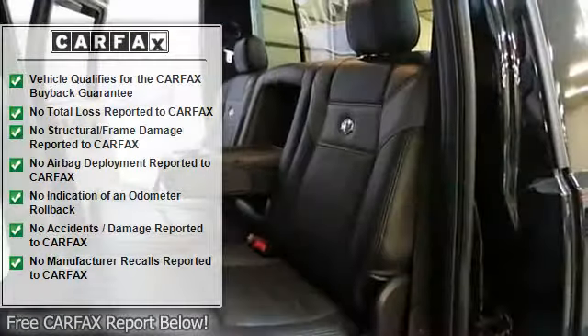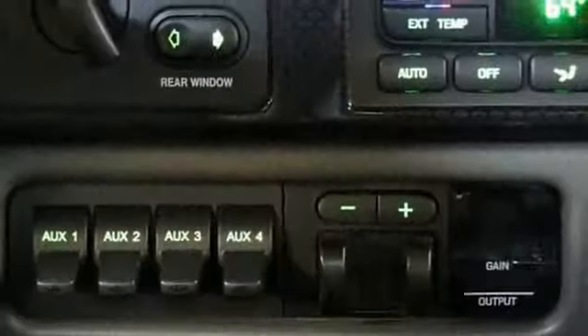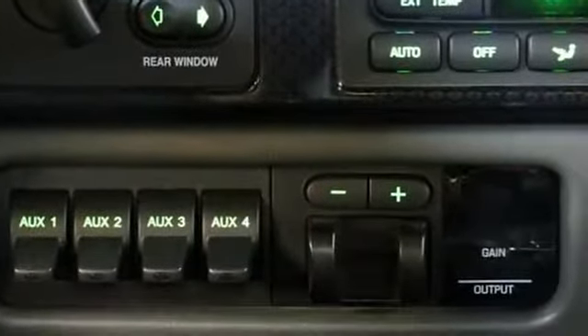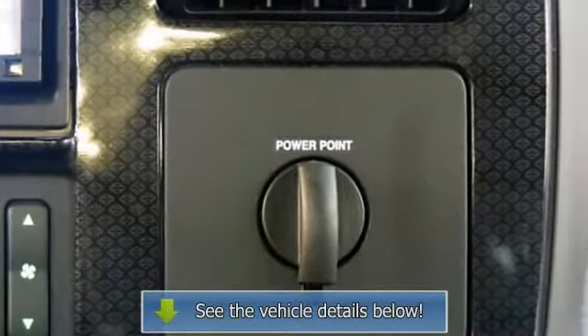It also has a custom Fabtech lift kit on it, which is top of the line and the very best money can buy. Another feature it has is a 5-inch exhaust system stretching from the turbo all the way to the rear.